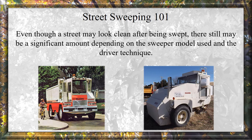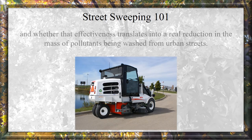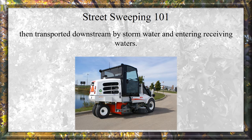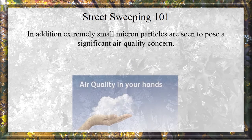Even though a street may look clean after being swept, there still may be a significant amount of residual pollutants depending on the sweeper model used and the driver technique. In spite of this evidence, the actual particle pickup effectiveness of modern-day sweepers, and whether that effectiveness translates into real reduction in the mass of pollutants being washed down from urban streets and transported downstream by stormwater into receiving waters, remains in question. In addition, extremely small micron particles pose a significant air quality concern.